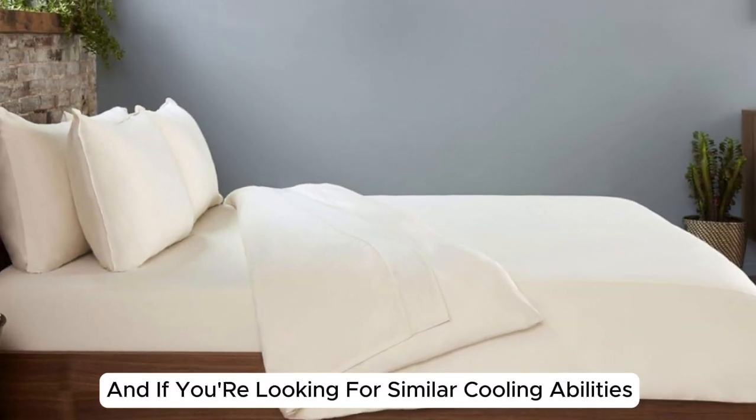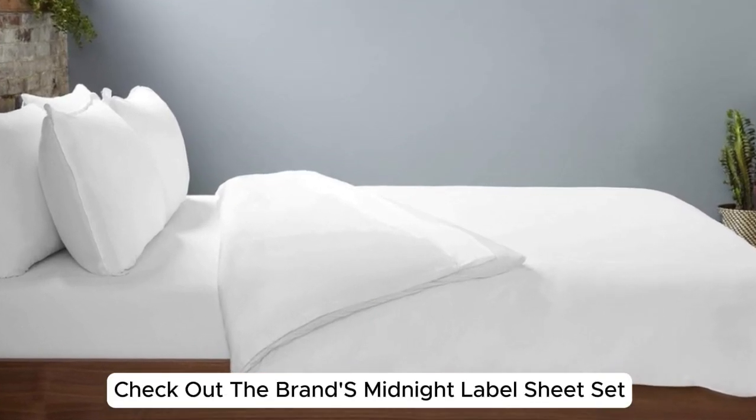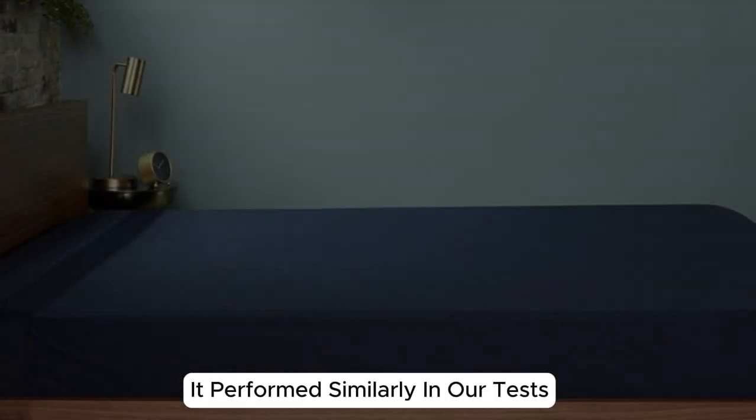And if you're looking for similar cooling abilities with an upgrade in softness, check out the brand's Midnight Label sheet set. It performed similarly in our tests, but comes at a higher cost for the silky smooth feel.